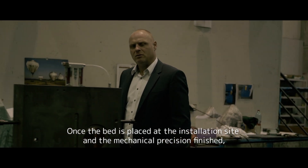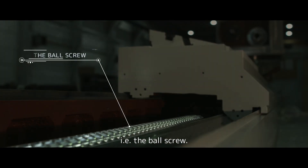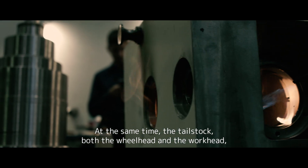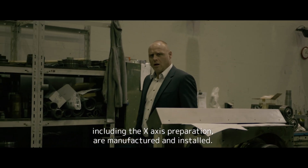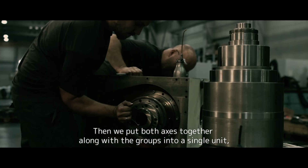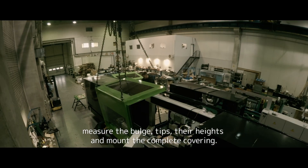Once the bed is placed at the installation site and the mechanical precision is finished, the installation of the z-axis commences — that is to say the ball screw. At the same time, the tail stock, both the wheel head and the work head, including the x-axis preparation, are manufactured and installed. Then we put both axes together, along with the groups, into a single unit, measure the bulge, tips, their heights, and mount the complete covering.